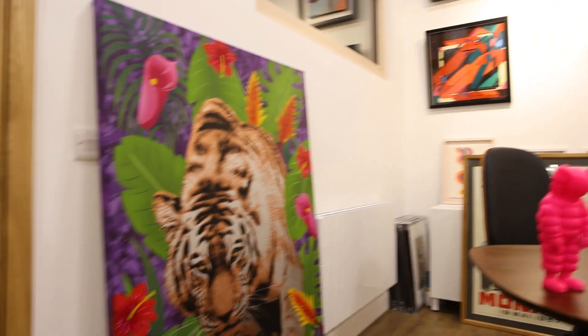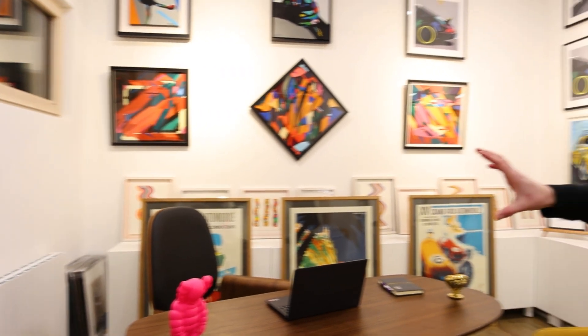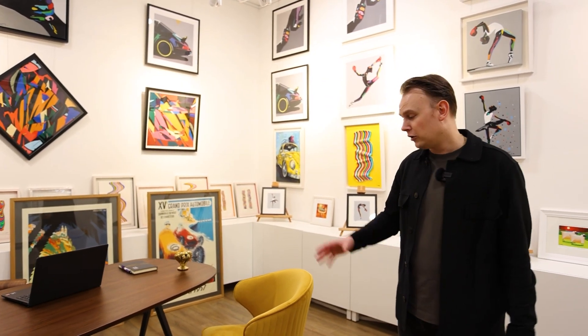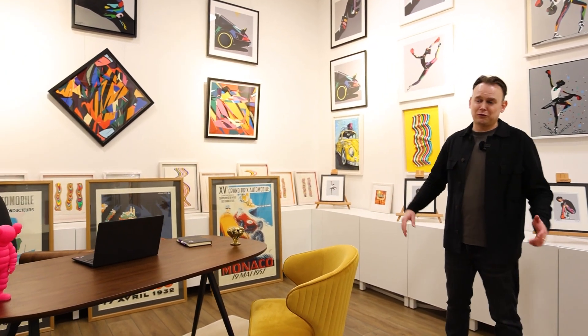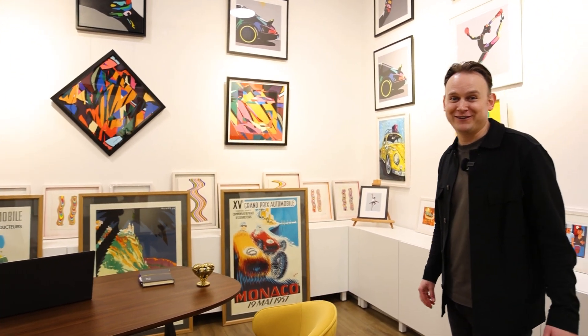We have a piece here by John Mann — he's our security guard. Everything from the desk to the chair was chosen for a bit of fun and a bit of colour. All of these were sourced from pieces.ie. There were weeks of searching for desks and chairs, but we won't go into that at the moment.